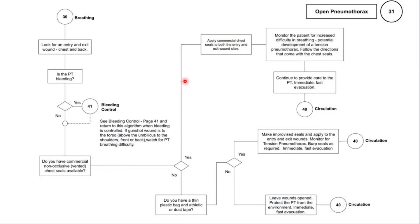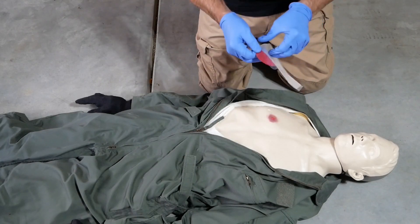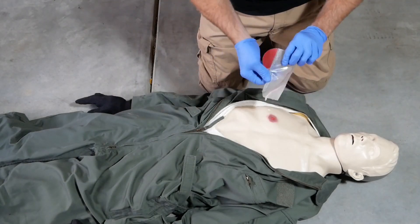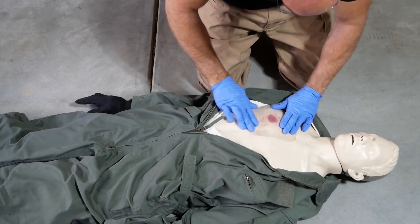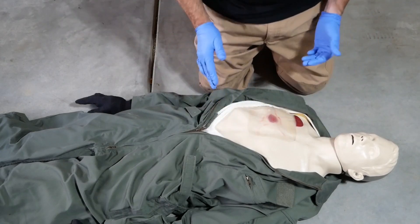Now let's look at a demonstration of a commercial chest seal being applied. Always follow the directions on the chest seal — most commercial chest seals have a YouTube video demonstrating how to deploy the seal, so familiarize yourself with the demo for the seal you carry. Dry the skin around the injury site as much as possible to give the adhesive a dry area to stick to, then apply the chest seal, pushing down firmly on all sides. If you find an exit wound, you'll need to apply a second seal to the exit wound.